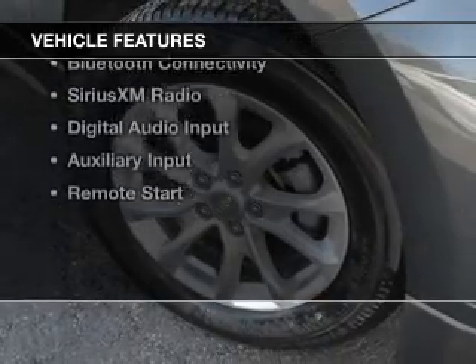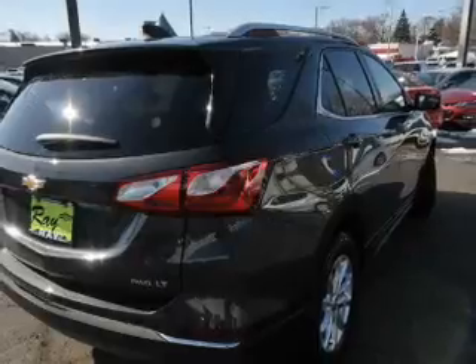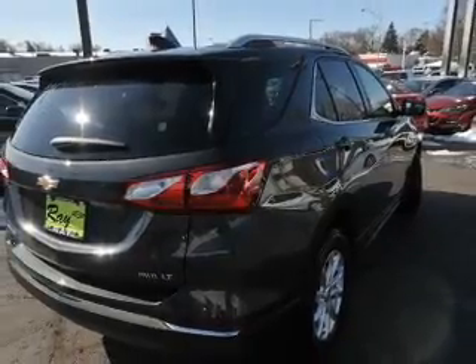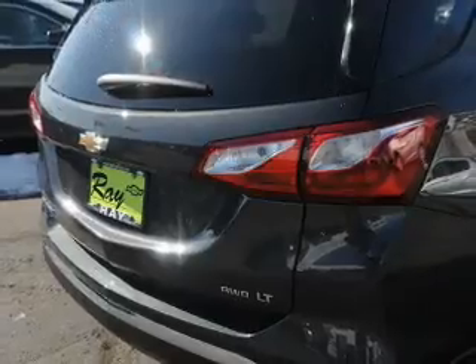The features include a turbocharger, a power sunroof, internet connectivity, heated seats, blind spot sensors, Bluetooth connectivity, Sirius XM satellite radio, digital audio input, and auxiliary input.